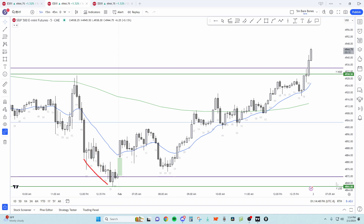Yesterday we have leg one, pull back, leg two, pull back, leg three - a wedge bottom into support. This purple line is last week's low, and this purple line is last week's high. This blue line is the 50% level from last week. So we gap up, bulls go for three pushes creating a wedge top here.